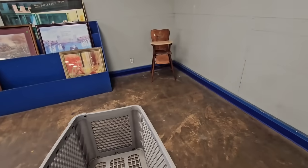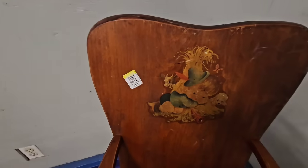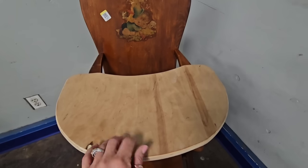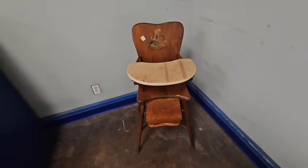I see a vintage little high chair - $24.99. So cute! Somebody made a new little tray for it but I would probably repaint the whole thing anyway.